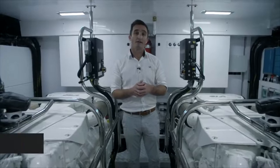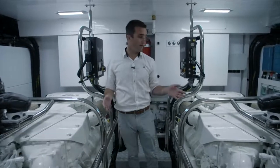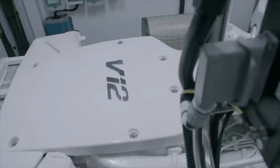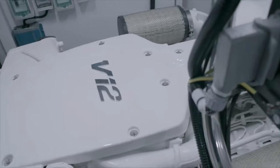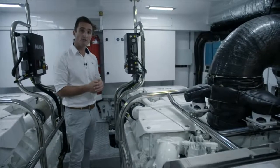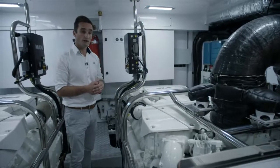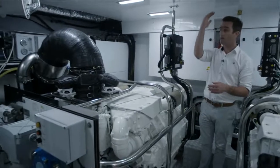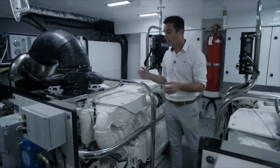Here we are in the engine room of the Princess Y85, and I'm on the centre line with the MAN V12 diesel engines — 1,900 horsepower each side of me. They deliver a top speed on this vessel between 30 and 32 knots, depending on the specification, and as you can see, they really don't hinder the space here in the engine room. I've got ample space above me here, and above the engines as well.